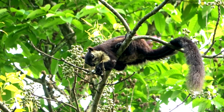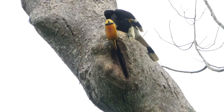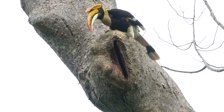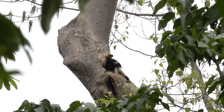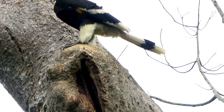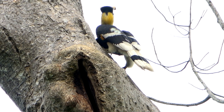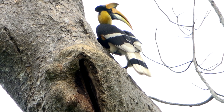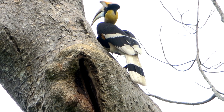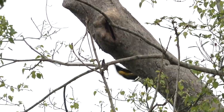The female hornbill hatches one to two eggs. The mother takes care of the chicks until they are half developed. She then emerges from her self-imposed exile, but the chicks seal up the hole and continue getting room service. The horn of the hornbill chicks takes a shocking five years to become fully developed.